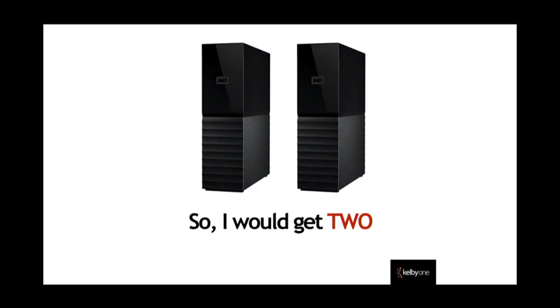You have to have two drives and put them in two different places. These are massive drives we're talking about — 8, 10, and 12 terabytes — massive amounts of storage. However, even at that, I'm still scared. That's why I've been using a device like a Drobo.